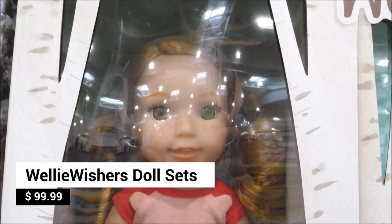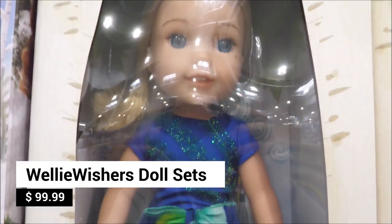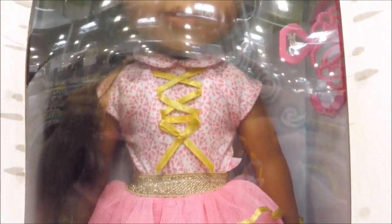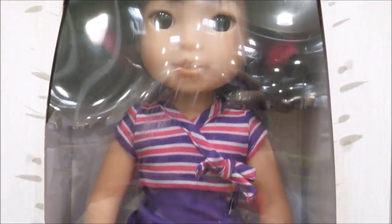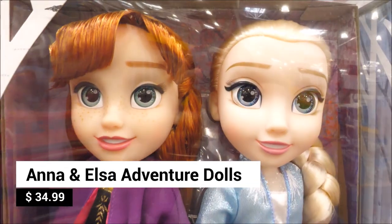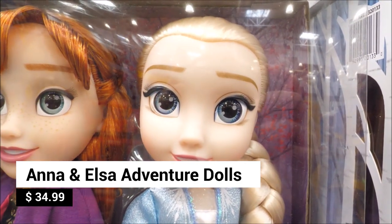They also have Wellie Wishers doll sets — look for Willa, Camille, Ashlyn, and Emerson. Inspired by Disney Frozen 2, meet 14-and-a-half-inch Anna and Elsa Adventure dolls. Aren't they gorgeous in their movie-inspired outfits?